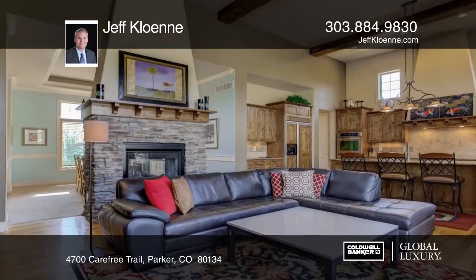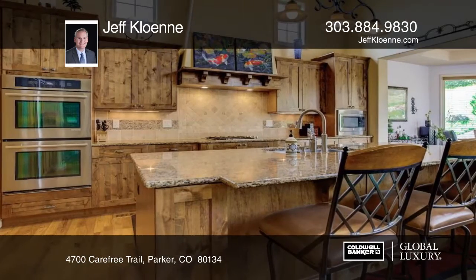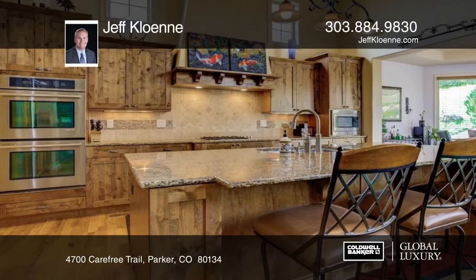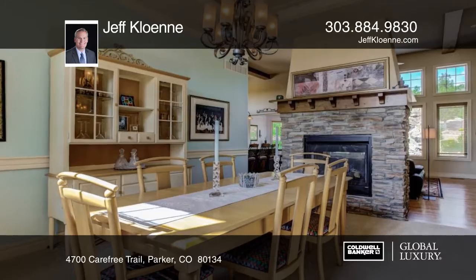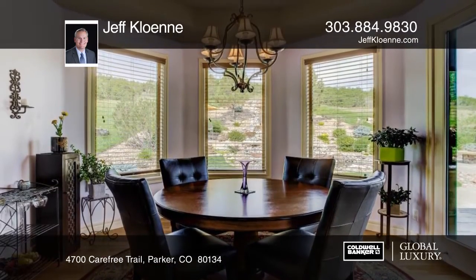This perfect Colorado ranch style home sits on a peaceful site backing to open space. This home is beautifully landscaped and highlighted by a spectacular backyard water feature. With plenty of patio space and a cozy fire pit, it's the perfect setting for hosting family and friends.